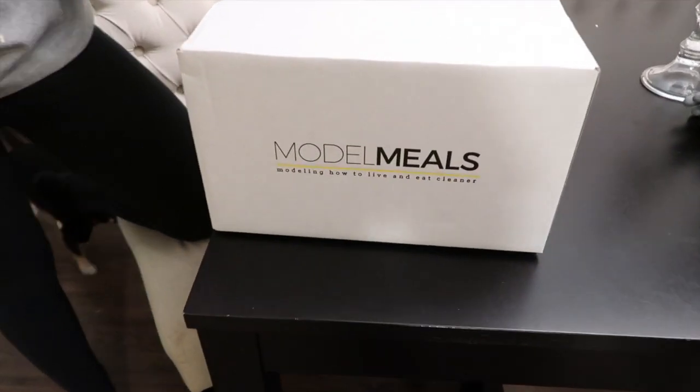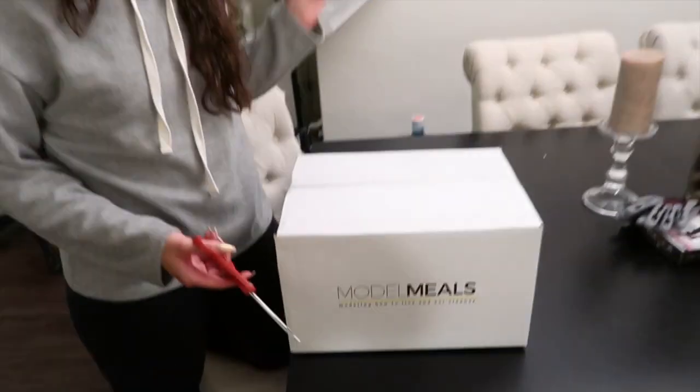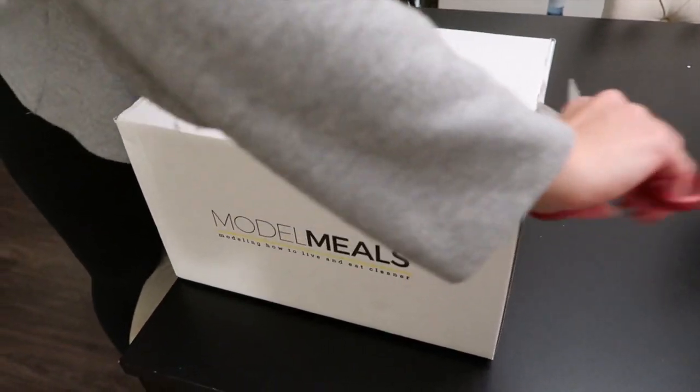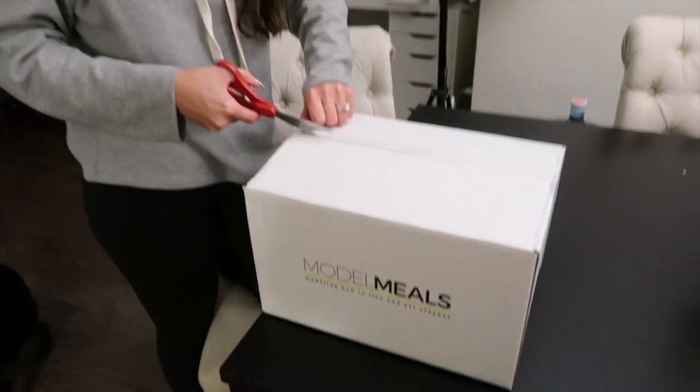All right, everybody. So here is our second Model Meals delivery. We did not record the first. My lovely assistant — you may know her — this is gonna help us unveil the contents. This should be two-for-eight meals, right? This Thursday and Friday.